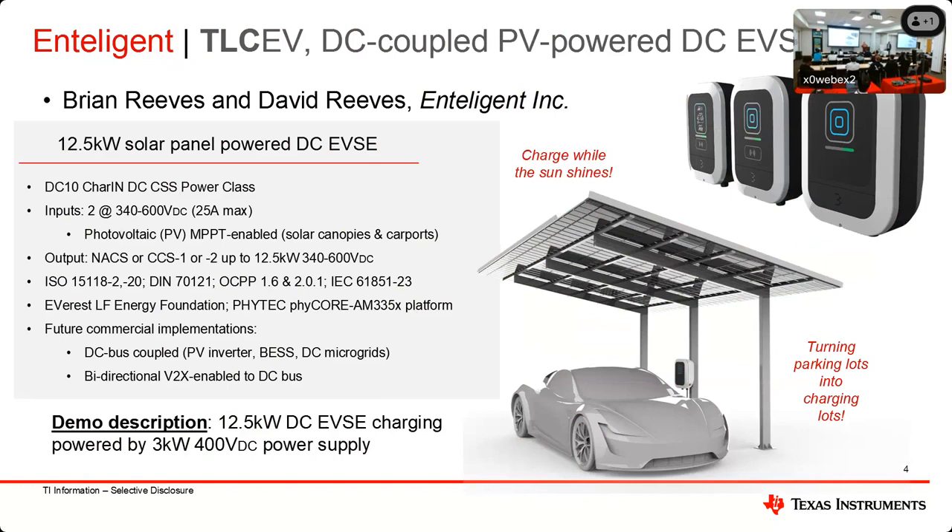Basically, you plug in and charge while the sun shines, if there's enough power to charge the vehicle. It's meant to connect to solar canopies without any AC-to-DC conversion — no inverter needed, just charging directly from the DC coming off the solar panels. We're implementing different variants connected to different DC sources: a DC bus for fleet charging, large battery systems, or PV hybrid inverters in residences off the same bus used to charge 400-volt home batteries. We have a 25-kilowatt variation in the works as well. It has Everest built in, using a Phytek SOM with a custom carrier board, all integrated into this device.